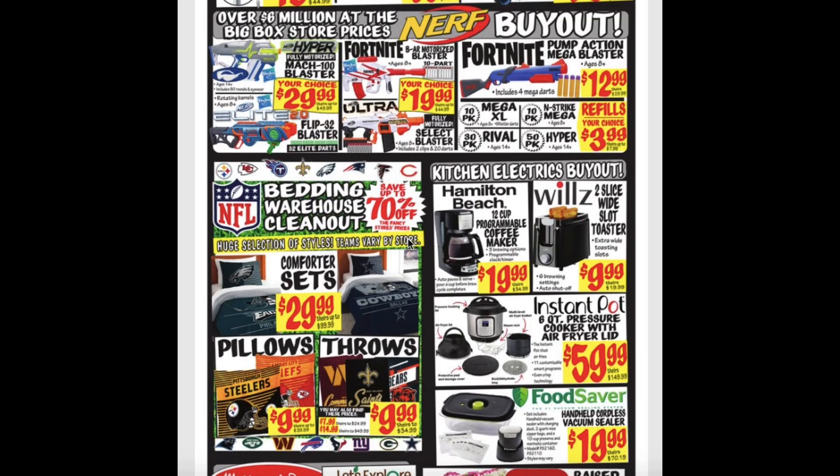The Mach 100 Blaster and the Flip 32 Blaster for $30.00. The Fortnite BAR Motorized Blaster and the Fully Motorized Select Blaster for $20.00. The Fortnite Pump Action Mega Blaster for $12.99. And the refills for $3.99.